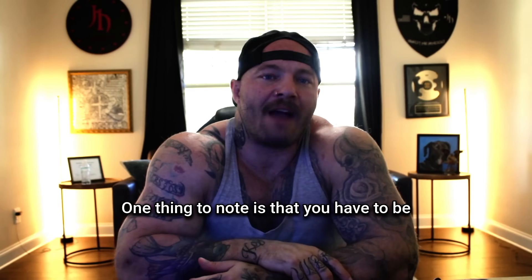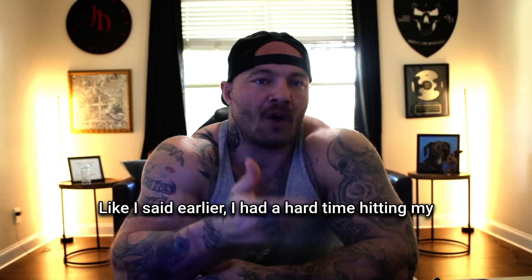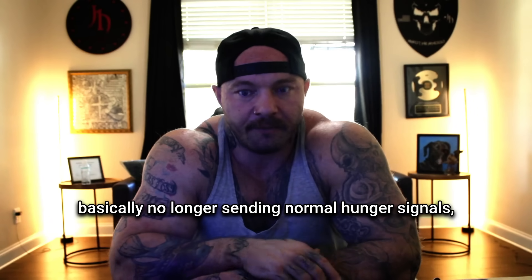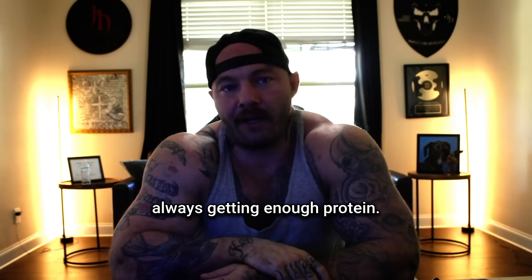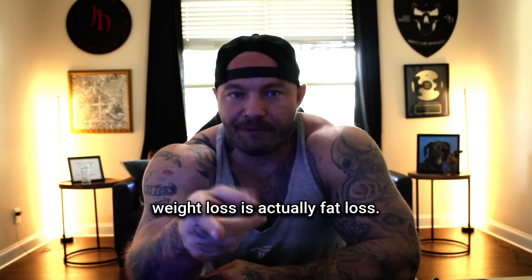One thing to note is that you have to be way more intentional about nutrition. I had a hard time hitting my protein targets at first because your body is basically no longer sending normal hunger signals. And if you're not careful, you'll accidentally starve yourself, kind of like I did. So you have to make sure you're always getting enough protein so that your weight loss is actually fat loss.